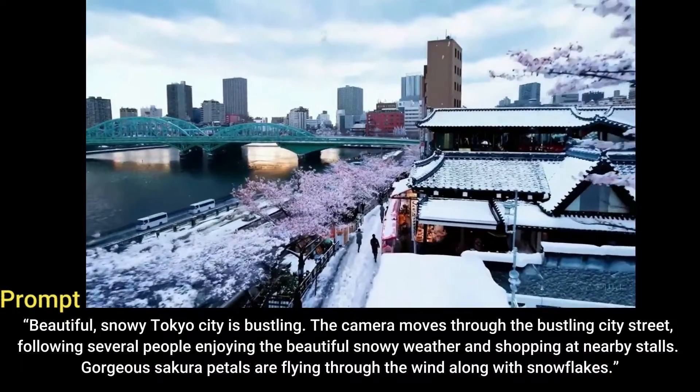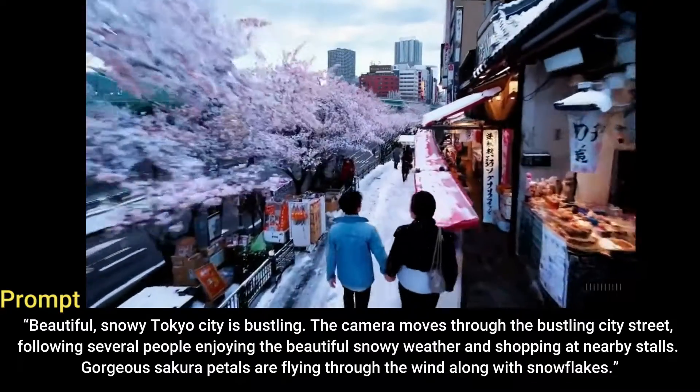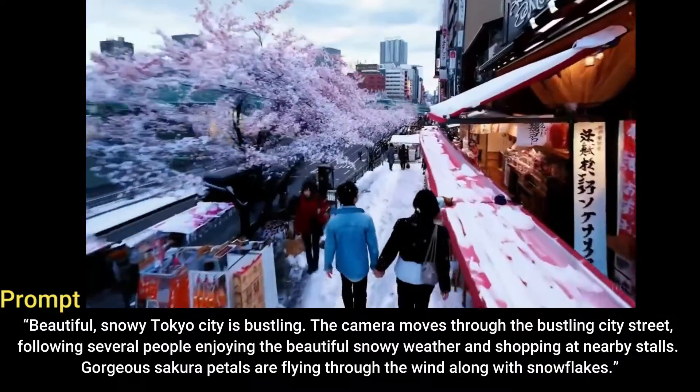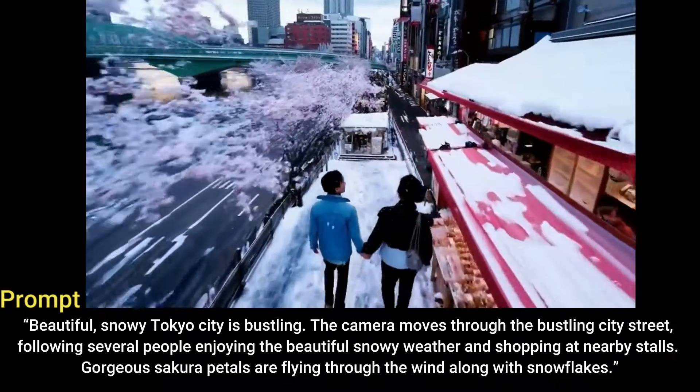Beautiful snowy Tokyo city is bustling. The camera moves through the bustling city street, following several people enjoying the beautiful snowy weather and shopping at nearby stalls. Gorgeous sakura petals are flying through the wind along with snowflakes.